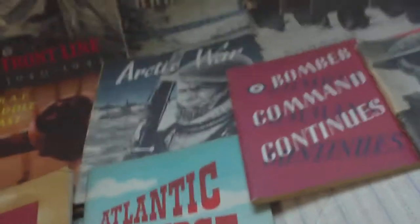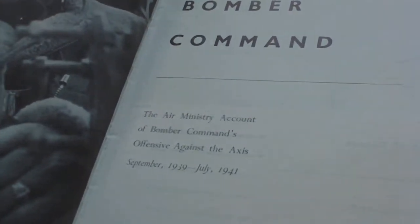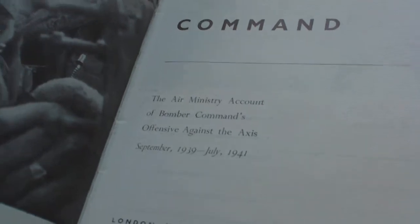East of Malta, West of Suez — the Admiralty account of the Naval War in the East Mediterranean, September '39 to March '41. And Bomber Command, the Air Ministry account of Bomber Command's offensive against the Axis, September '39 to July '41.